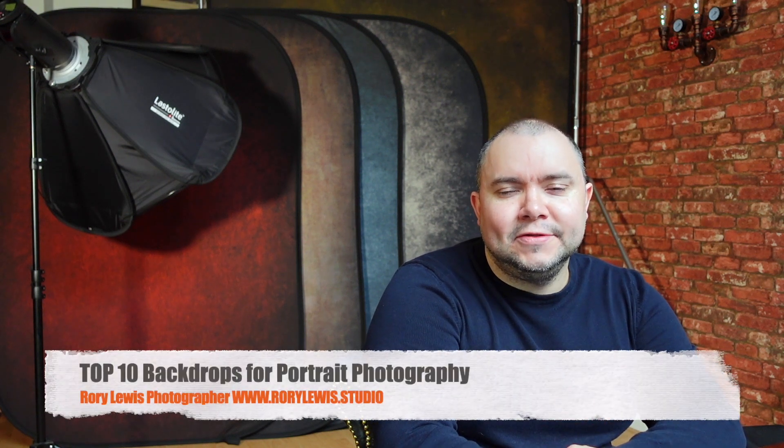Hello and welcome. I'm Rory Lewis, photographer, and I hope you've been enjoying my videos. Today we're going to be looking at my top 10 backdrops for portrait photography.